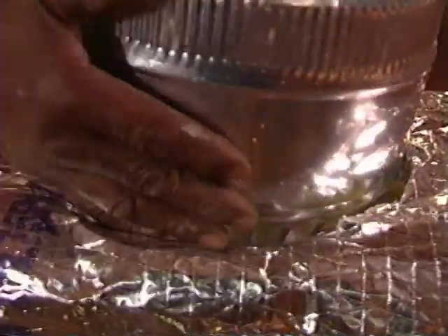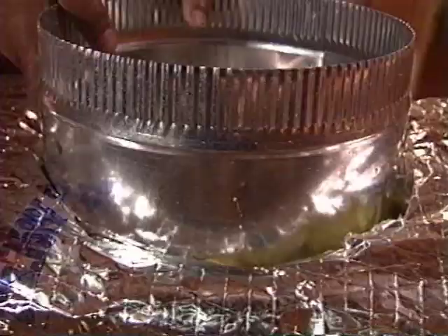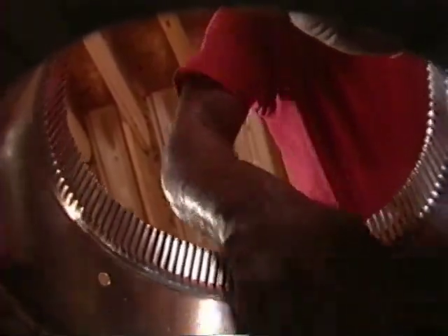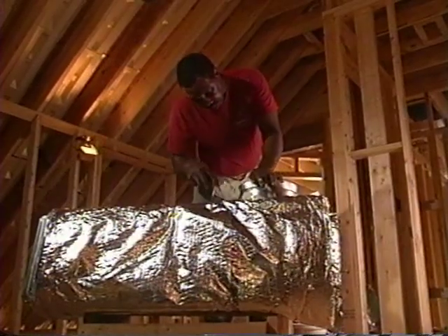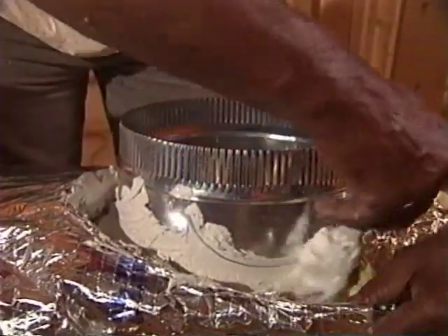Air leakage is most likely to occur where two components of the ductwork are attached. Take a collar, for example. When attaching a collar to a metal box, it's standard practice to join the two pieces by depressing the metal tabs on the bottom of the collar to hold it into place. However, without proper sealing, this can be a major source of air leakage. This contractor first seals the outside of the collar with mastic, careful to cover every possible gap.